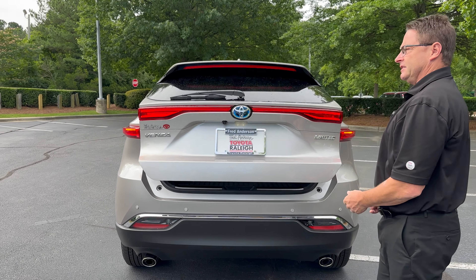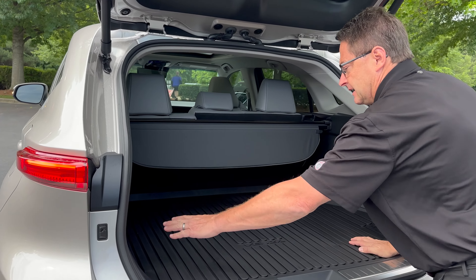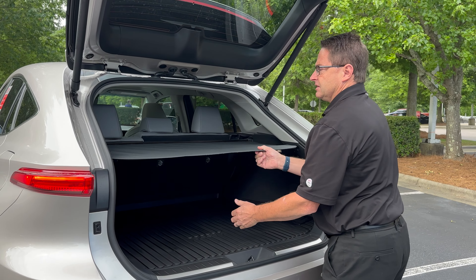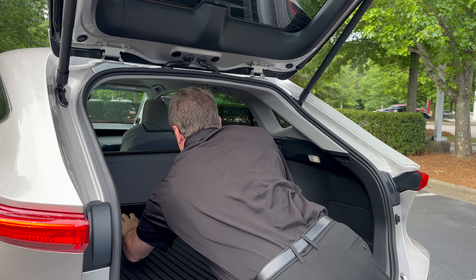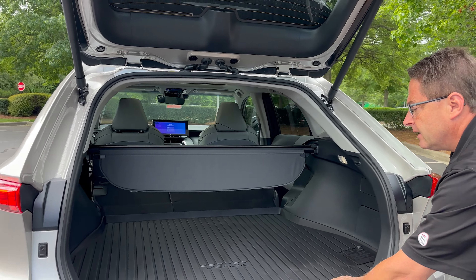We've got some storage space — yes we do. It has the JBL upgraded sound system; we'll see the specs on that on the window sticker. The tonneau cover comes out, and then I can put down the seats if I want to. That's a decent amount of space in the back.